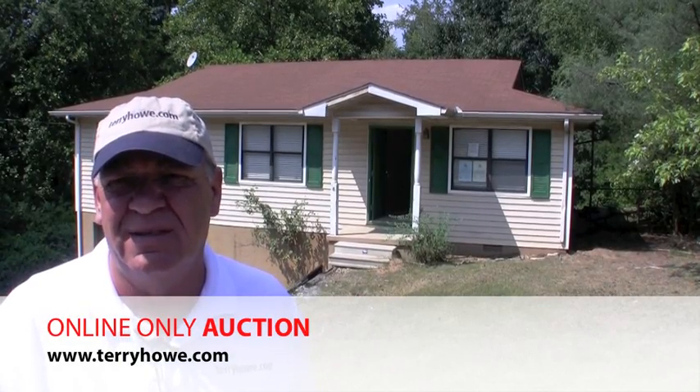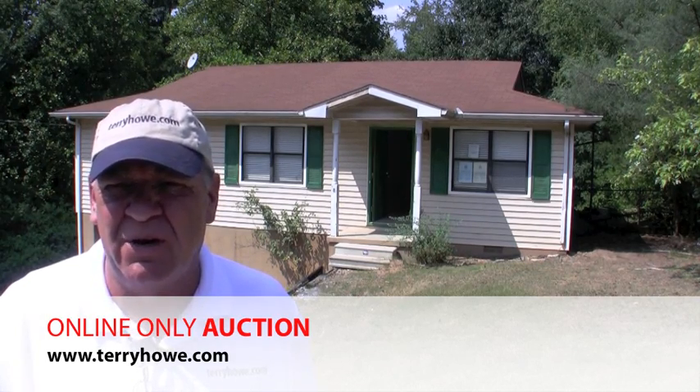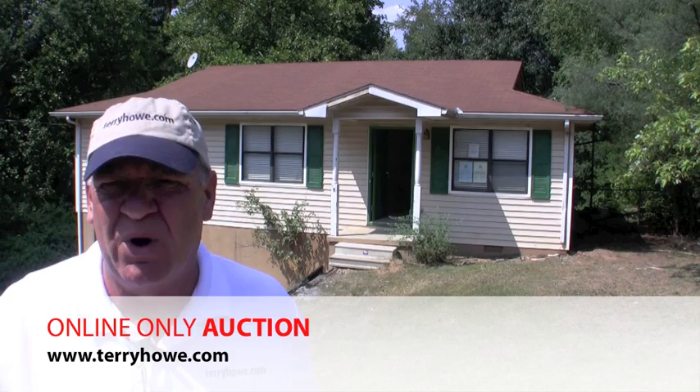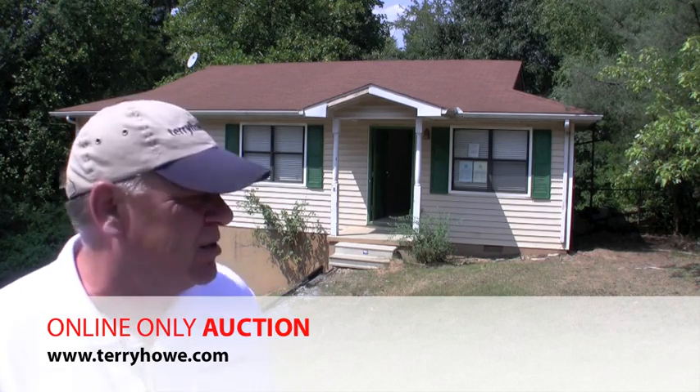Hi, I'm Terry with Terry Howe & Associates. I'm out looking at some of the properties that will be included in our next online auction. This particular property is a USDA foreclosure. It's an absolute auction — sells to the highest bidder regardless of price.